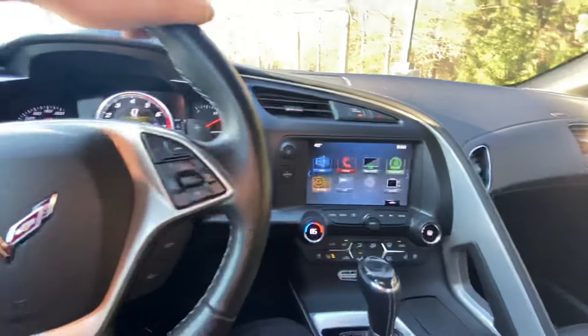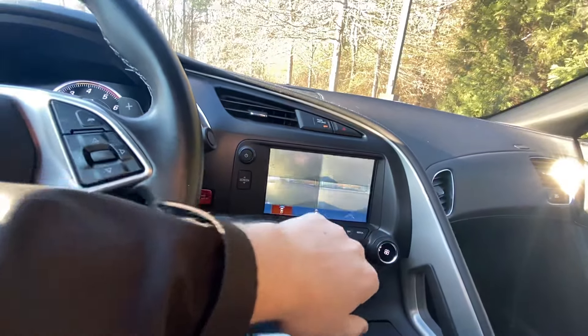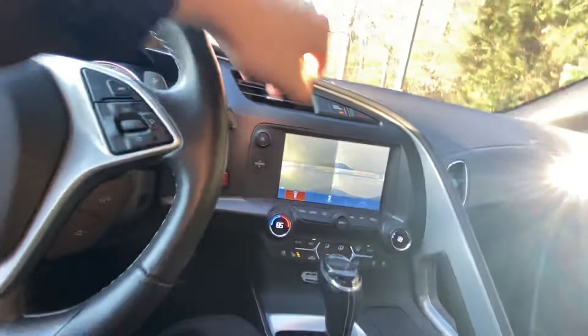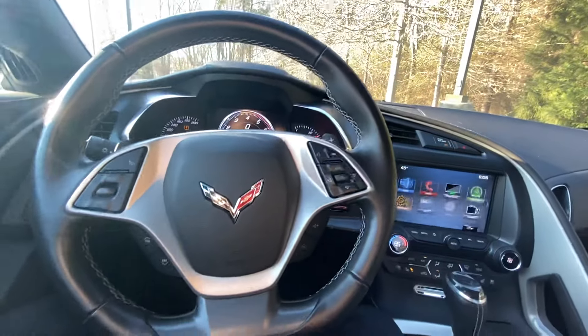You've also got Apple CarPlay and Android Auto. You hit this button right here as well — it shows your front camera so you're not scratching your front splitter on the way up to a curb or when you're parking or anything like that, which is super helpful.